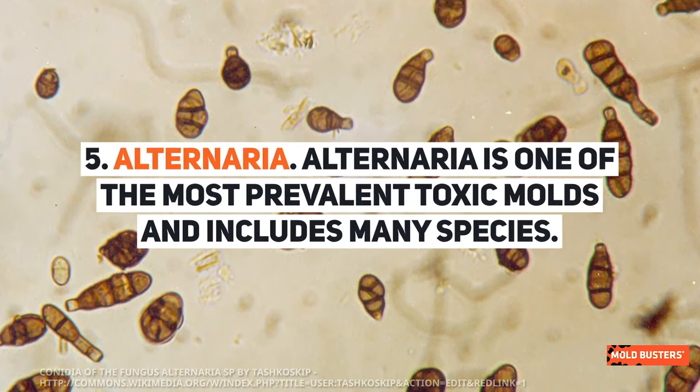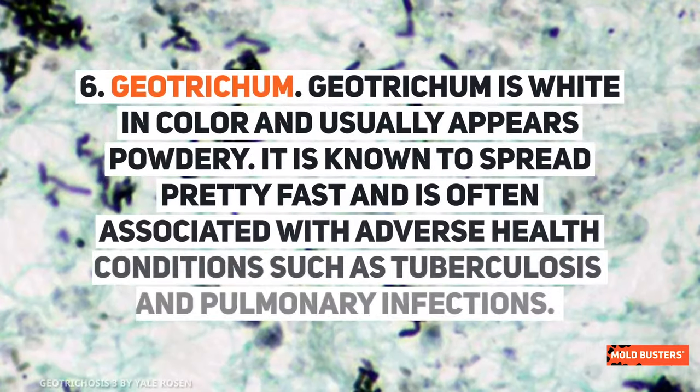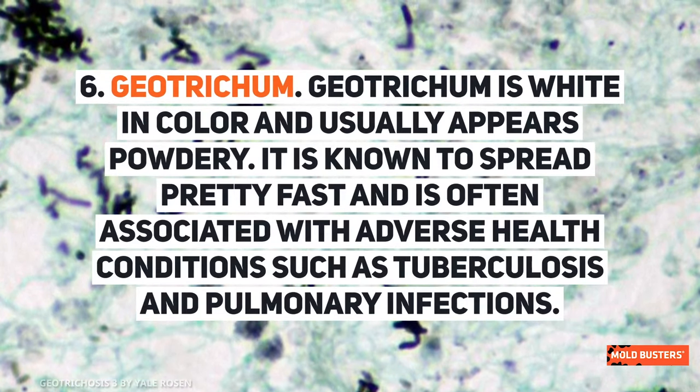Alternaria is one of the most prevalent toxic molds and includes many species. Geotrichum is white in color and usually appears powdery. It is known to spread pretty fast and is often associated with adverse health conditions such as tuberculosis and pulmonary infections.